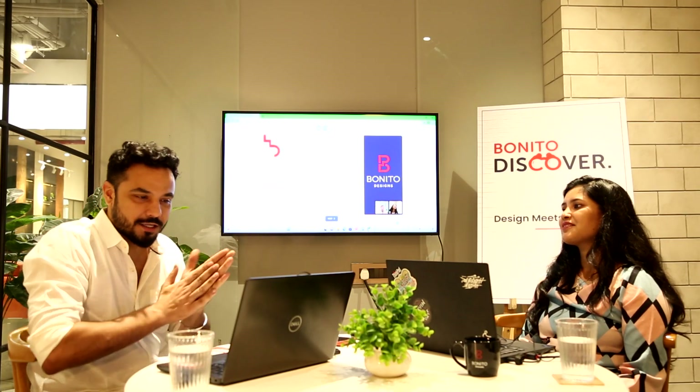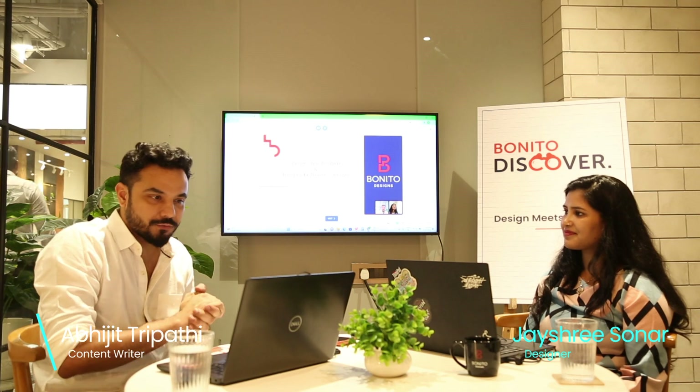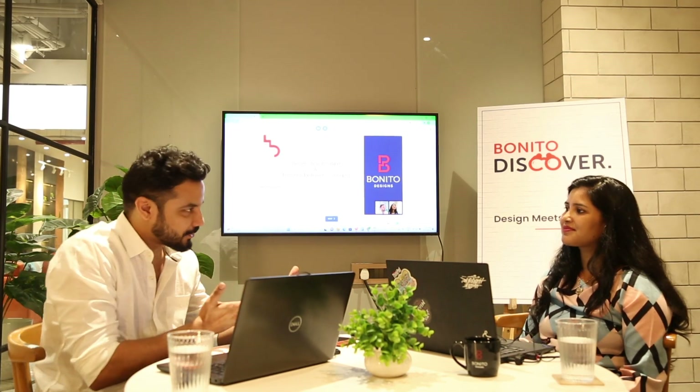Hello and welcome to Borekta Designs. Own the day from home. Today we are going to discuss design ideas for creating bedroom concepts with our design expert, Jessie Sonat.